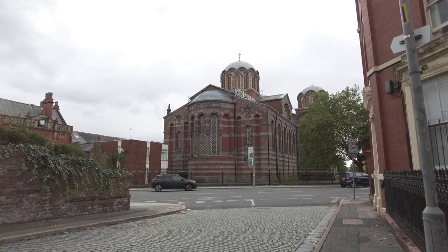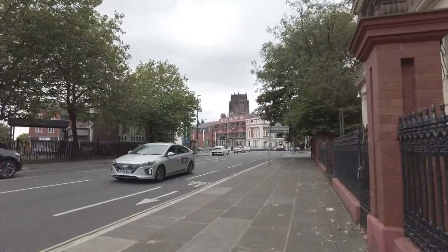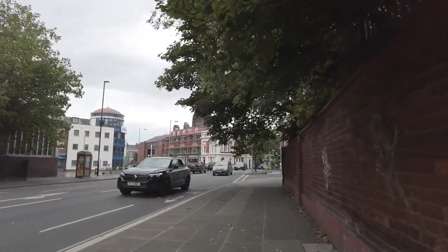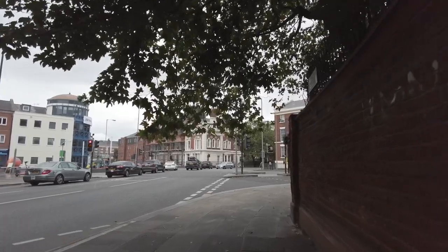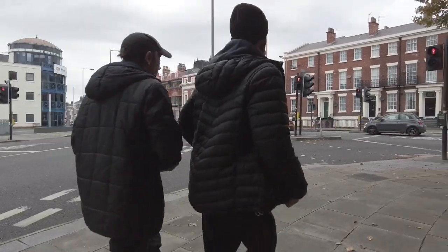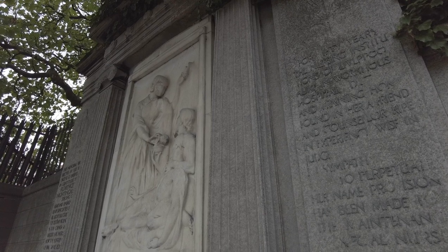Back on Princess Road and we are going to take a look at our next venue which is the Greek Orthodox Church. But first I'm going to wander to the end of the road where it joins Upper Parliament Street. So this is now the junction of Princess Road and Upper Parliament Street. Just to the right here is a memorial to Florence Nightingale, erected in 1913 at the central home of the Liverpool Queen Victoria District Nursing Association.